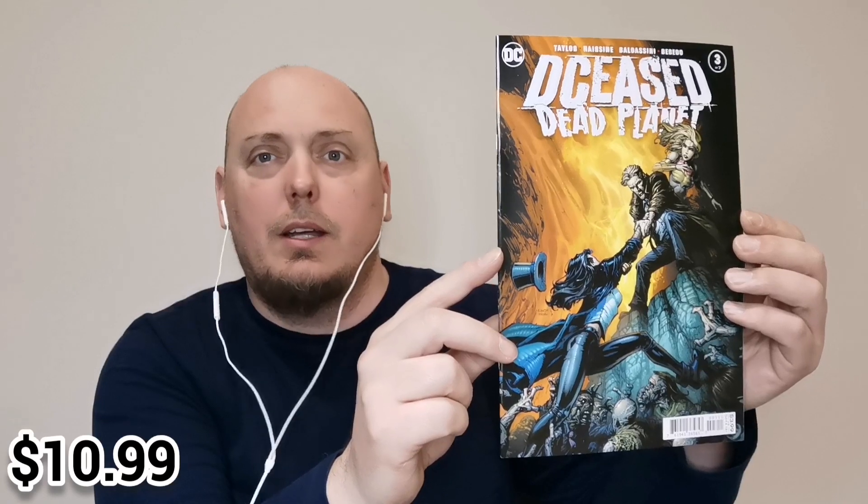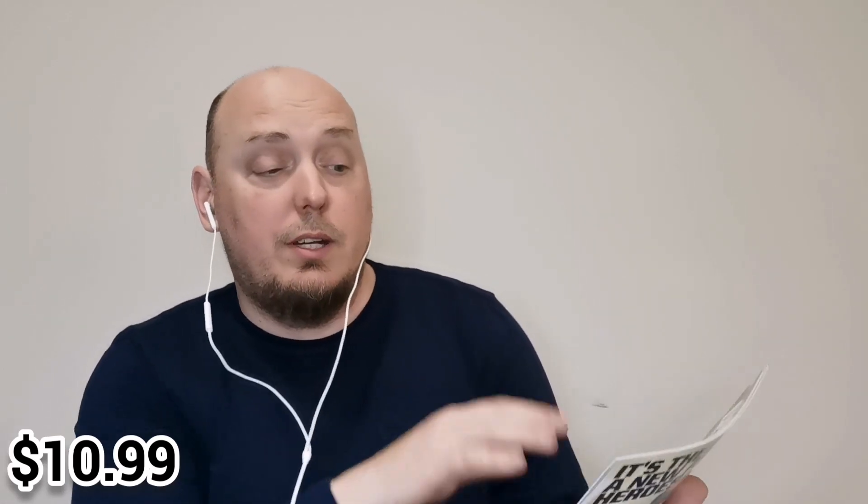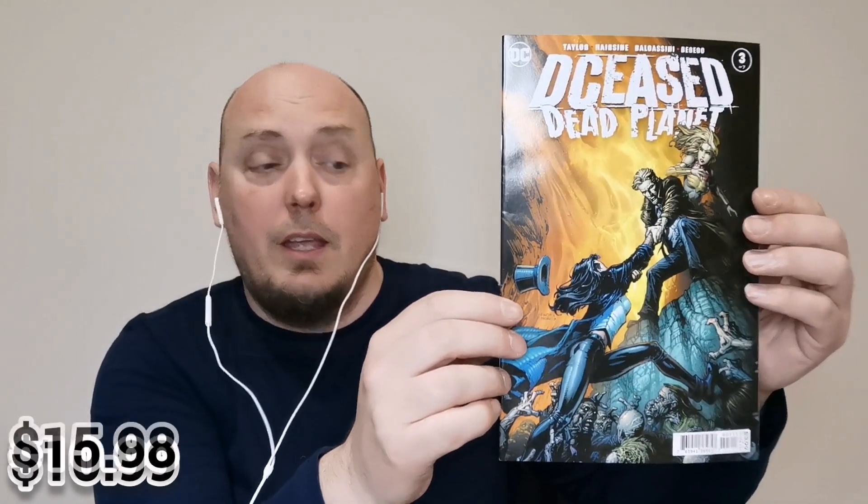This is issue number three of seven — Tom Taylor's Deceased Dead Planet. I highly recommend people go out and pick this up and read it. This was an incredible story from the Deceased storyline, which is still ongoing — basically DC zombies. This particular Dead Planet miniseries was incredible. I'm a big fan of John Constantine, and he was the central character for this particular miniseries from Tom Taylor.